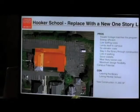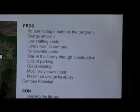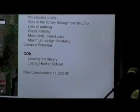This one is about 11,300 square feet — about the right size for the program. Because it's new, we can do something that's energy efficient. It's one level, so the issue with staff on three levels goes away. I think it lends itself well to a campus setting. There's no elevator. You can stay in the library while this is being built — we build this and the library can move over, so no temporary library. I think it's got good visibility. It's probably the lowest cost of the schemes we've looked at, because it's 11,300 square feet. Most of the other schemes we were building 8,000 or 10,000 square feet and renovating four or five thousand. The cons are you're going to leave the existing library that everybody loves, and you're going to have to tear down the Hooker School.